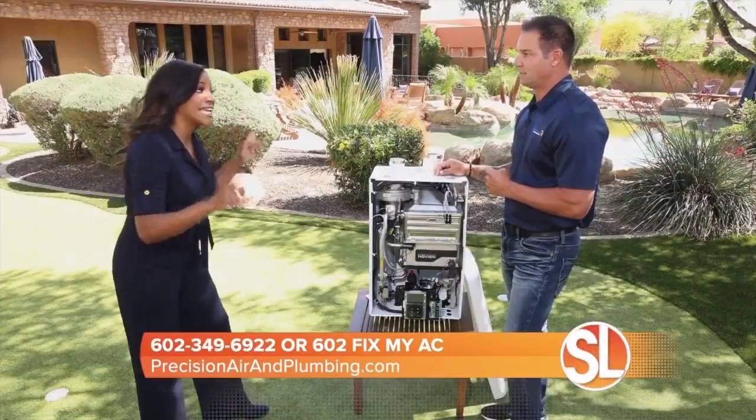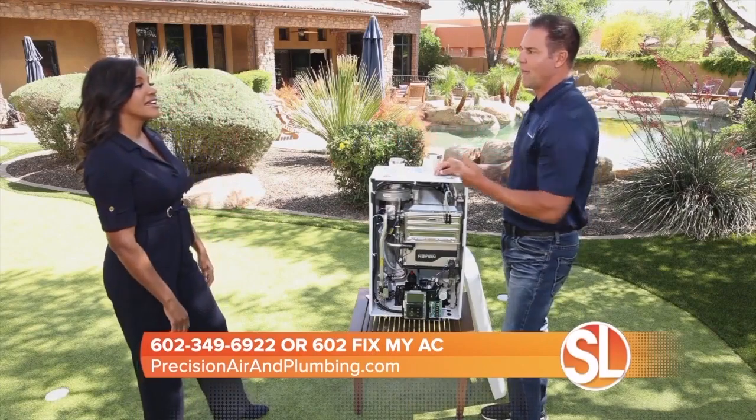I've had a water heater burst before — what a nightmare that is. The reason why that happens is because in Arizona we have the hardest water in the nation. Calcium and a lot of nasty stuff in our water sits in a tank, erodes it, and it ruptures and blows. This doesn't have that problem because it's only using water as it comes in.